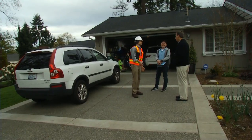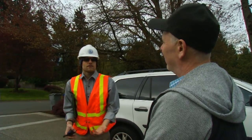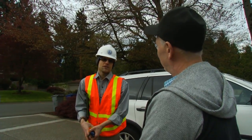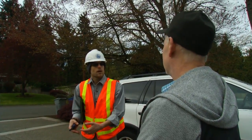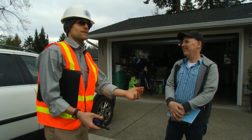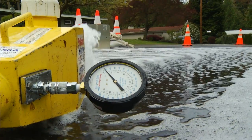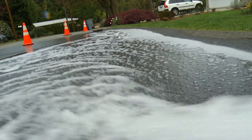Residents would notice during the test a drop in pressure if they're using water. Sometimes we send out postcards to tell them we're doing this on a particular day. The water might be a little cloudy. The reason for that is because when we flow, we get high velocity in the pipes, and sometimes it stirs up any sediment or iron particles in the pipes, making it a little cloudy. After the test, we flush the lines for maybe half an hour or an hour until it clears up again.